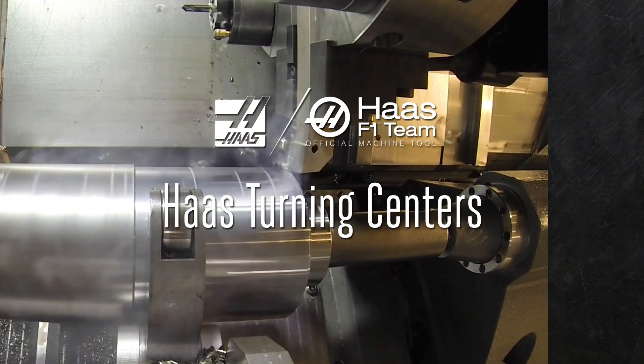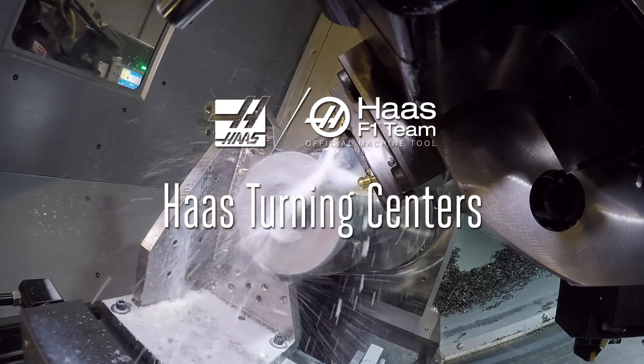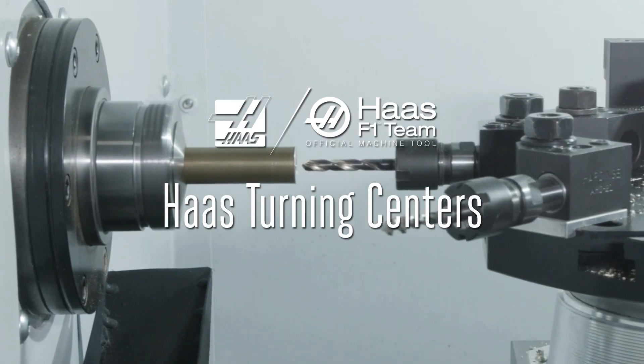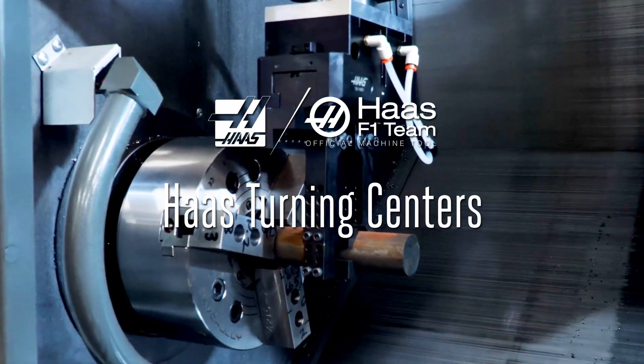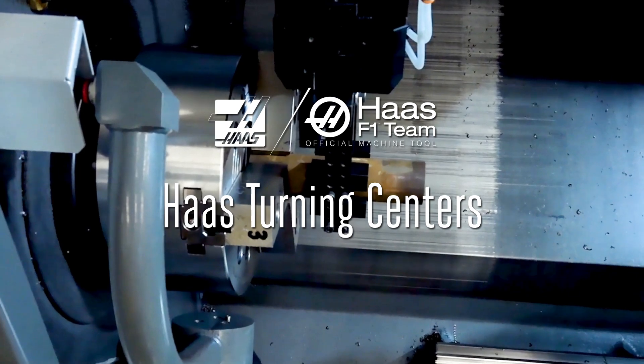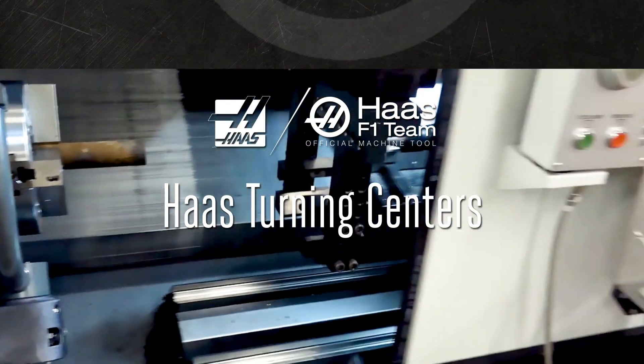Haas Automation makes a wide range of robust, cost-effective turning centers. The huge number of spindle, turret, and automation options lets you create exactly the lathe you need. Here's a brief overview of our turning centers and automation solutions to show you how these machines and options fit together to form a complete turning solution.